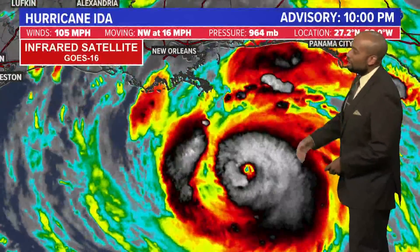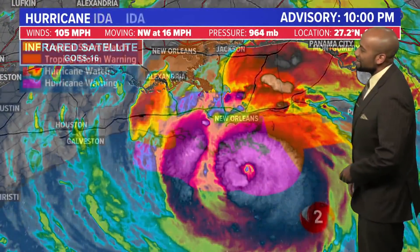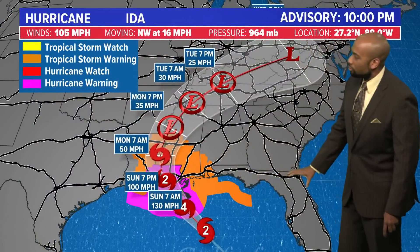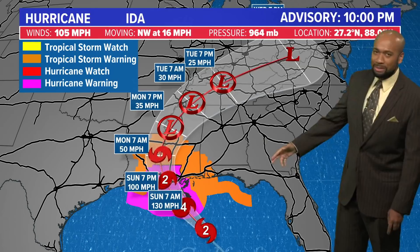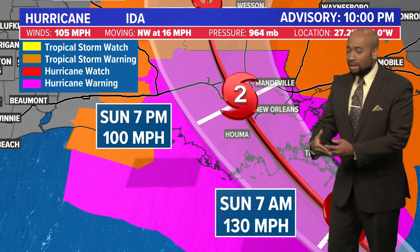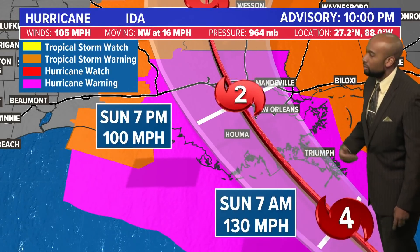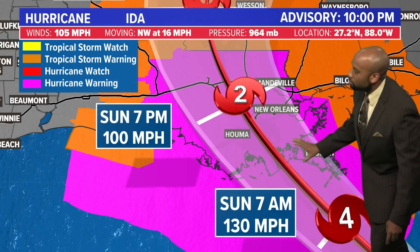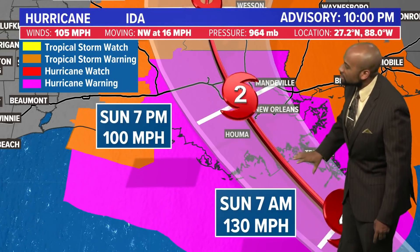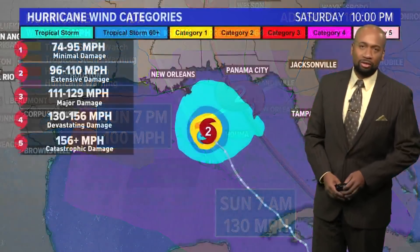Ida is packing sustained winds of 105 miles per hour — gusts are higher than that — and it's moving in a northwesterly direction at 16 miles per hour. There are numerous warnings out across the parishes of Louisiana and counties of Mississippi. As we look toward that eventual landfall, it may arrive as a category four with winds in excess of 130-plus miles per hour, then weaken to category two as it moves over Houma and heads toward Baton Rouge, the capital of Louisiana.